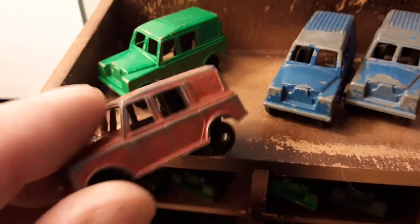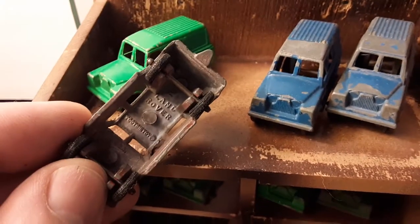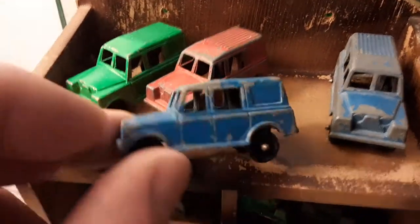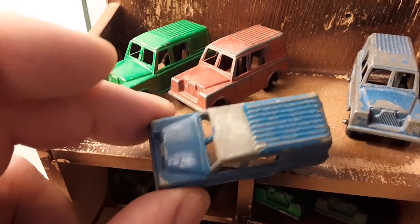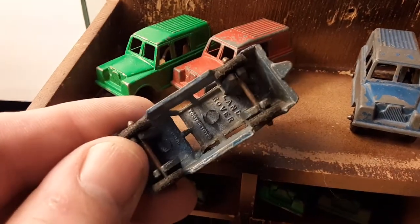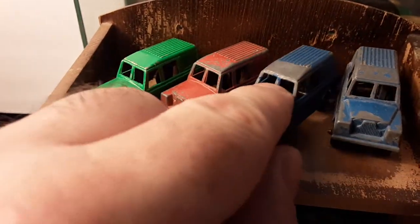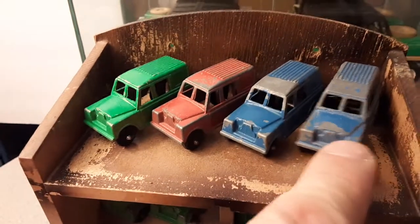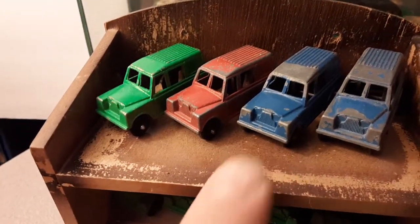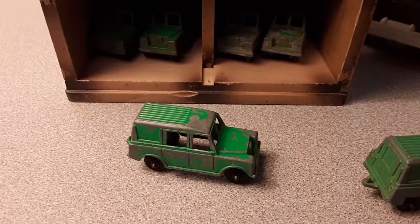I do find these in the wild. I'll pay probably up to $5 on one of these, on eBay about the same — won't pay more than $5, shipping included. So they can get kind of spendy.